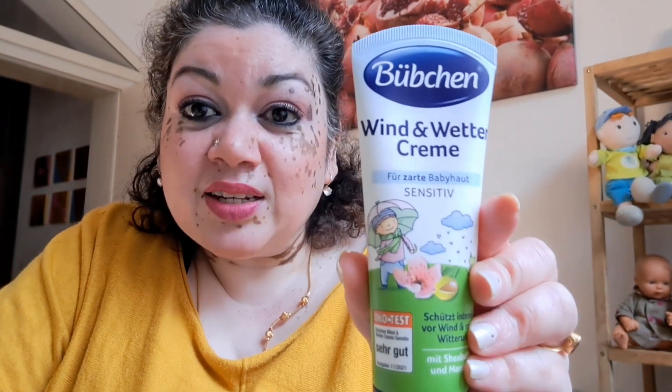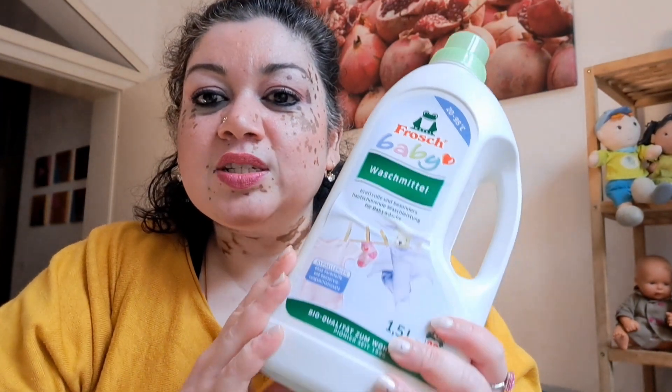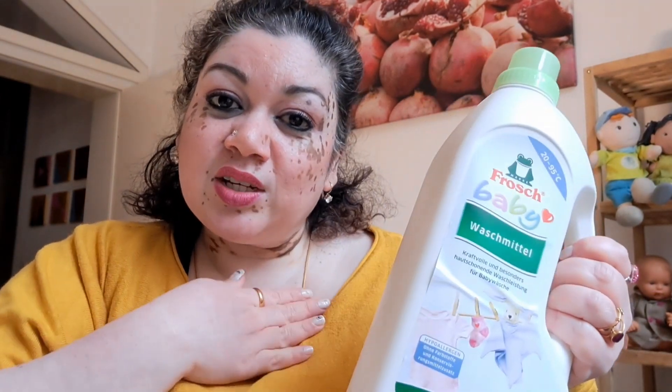One thing I forgot to mention about face care: in Germany you can get creams called Wind und Wetter cream, which is really for this crazy weather. It has almond oil and shea butter and is just for the protection of the skin. The other important thing is your kids' clothing, since it's touching the skin directly. You want to make sure the detergent you're using is kid-friendly and made for sensitive skin. I recommend Wash, which is hypoallergenic, has no smell, and is good for clothes — free from microplastic, silicone, and perfume.